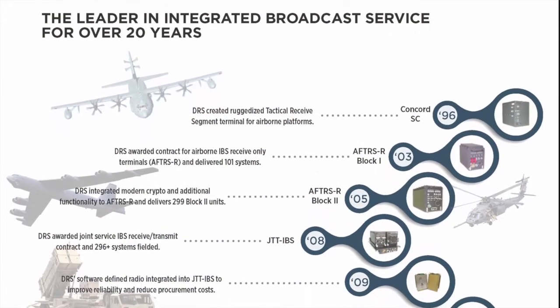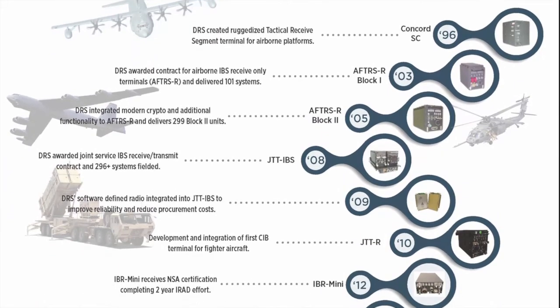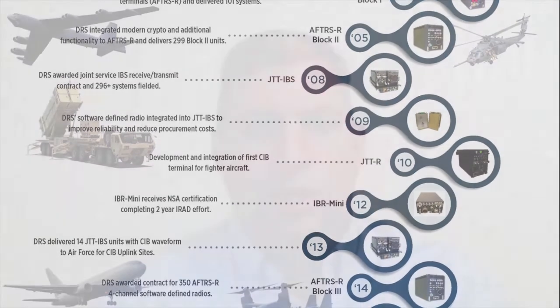Joint Tactical Terminal Next Generation has expansion capability built in to support future waveforms, along with UHF SATCOM secure voice, text, and data using either SIB or the integrated waveform. DRS has been an industry leader in integrated broadcast systems technology for over 20 years. Beginning in 1996, DRS has supplied tactical terminals to the Army, Navy, Air Force, and special operations users, supporting airborne, maritime, and ground maneuver operations.